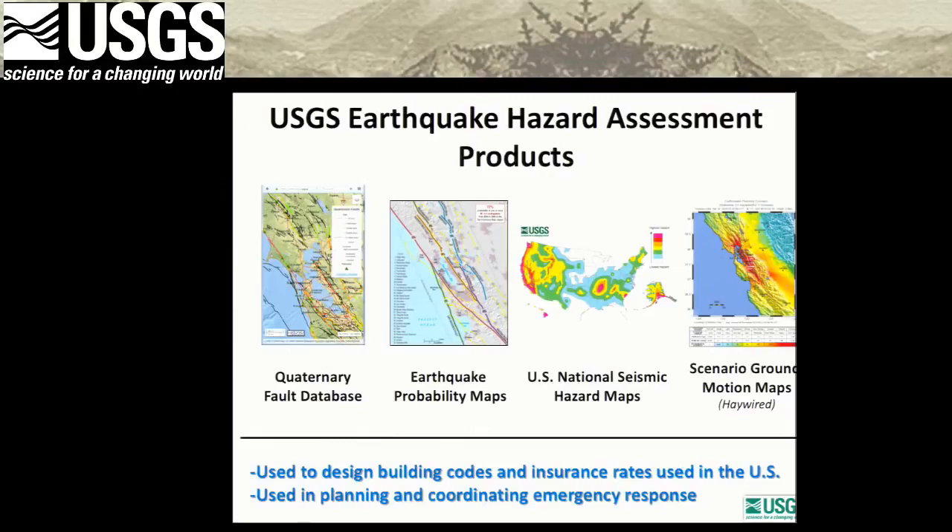An audience member asks about an early shake map where the Bay Area was shown in blue — does that mean the bay doesn't shake? Janet explains those underwater areas were just blued out on the map — in reality, the red shaking intensity should extend across the bay. She confirms that on the second-to-last slide, the water body blue color was removed so you could actually see the extent of the shaking across the bay.